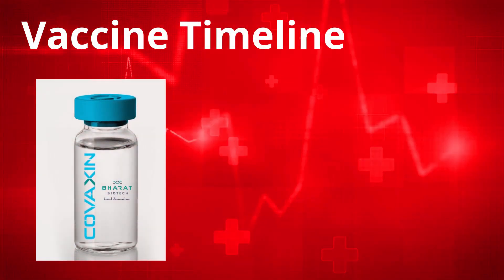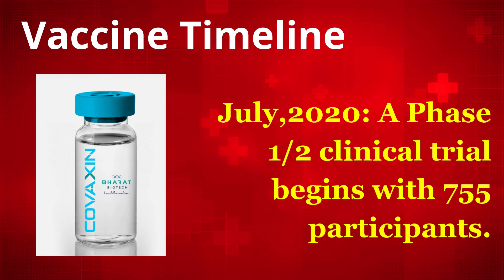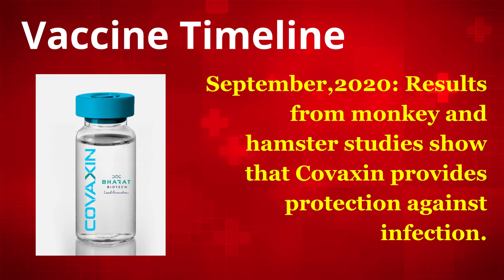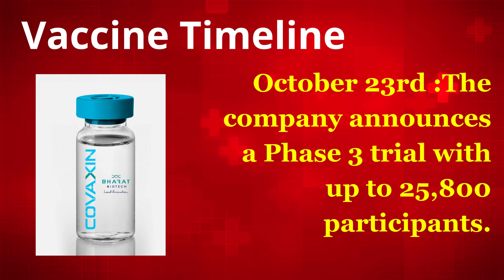June 2020 – Covaxin is the first coronavirus vaccine created in India to be approved for clinical trials. July 2020 – A Phase 1 clinical trial begins with 755 participants. September 2020 – Results from monkey and hamster studies show that Covaxin provides protection against infection. October 23 – The company announces a Phase 3 trial with up to 25,800 participants.